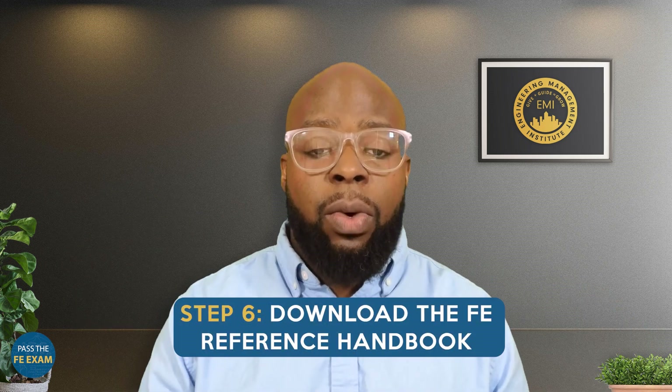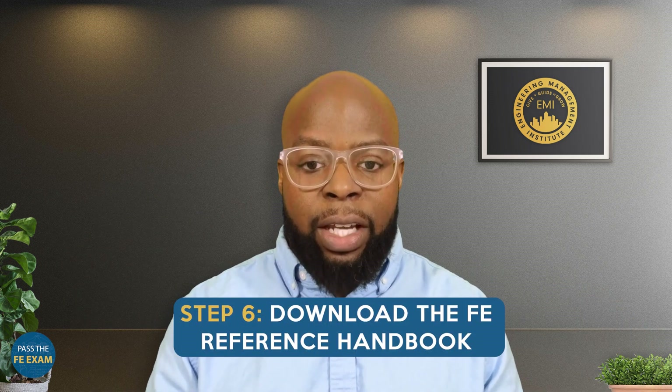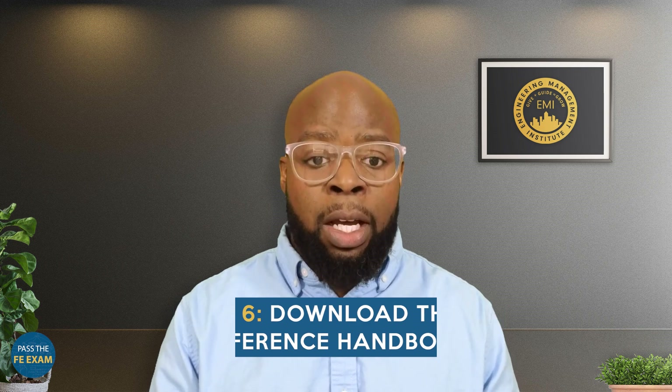Number six: download the FE reference handbook — this is an important one. As part of your exam preparation, download the free FE reference handbook from MyNCEES. This handbook contains essential equations, formulas, and reference material that may be helpful during your examination.